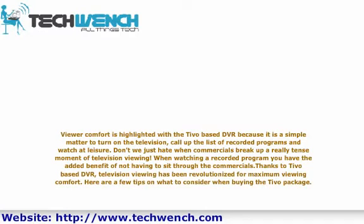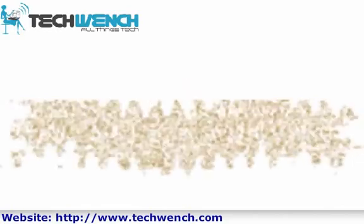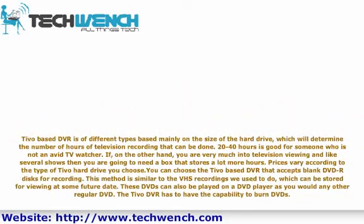Here are a few tips on what to consider when buying the TiVo package. TiVo-based EVRs come in different types based mainly on the size of the hard drive, which will determine the number of hours of television recording that can be done. Twenty to forty hours is good for someone who is not an avid TV watcher. If, on the other hand, you are very much into television viewing and like several shows, then you are going to need a box that stores a lot more hours.